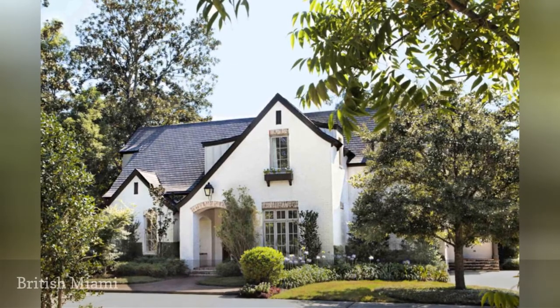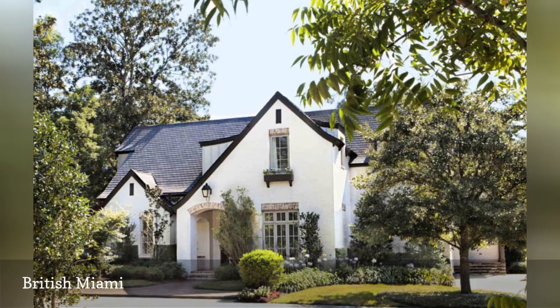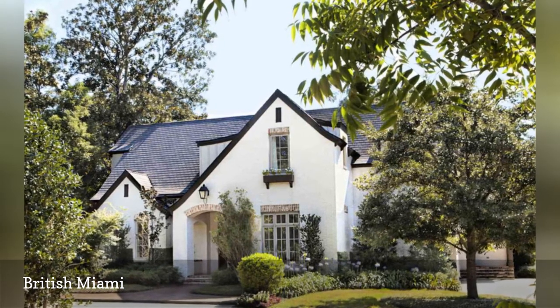One of the first projects for the architectural firm of McCown Design was Fairhope Cottage, an English Country Cottage in Miami. McCown added elements to give it a refreshed, classic look.